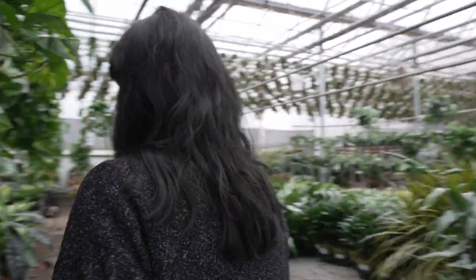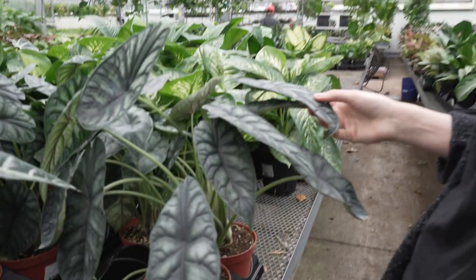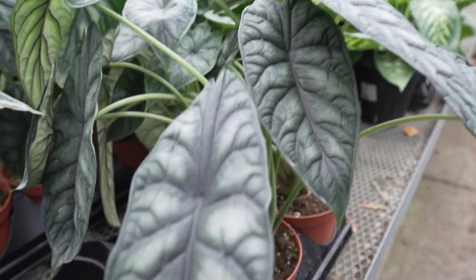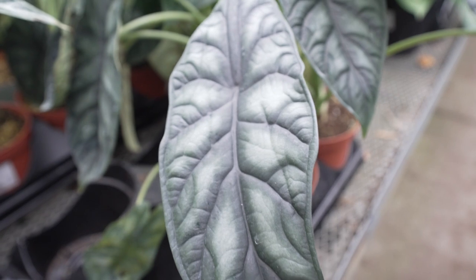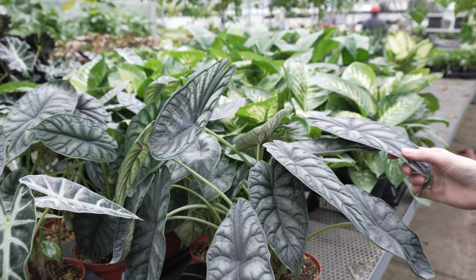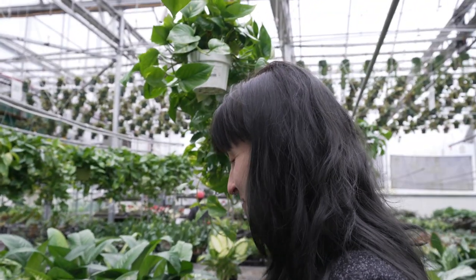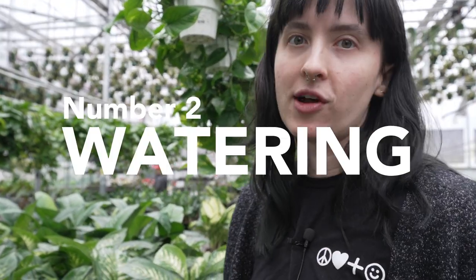We have one of my favorites over here — look at these. I believe this one is either a dragon scale or a silver dragon. Honestly, I love dragons, so anything with dragon in the name I'm probably gonna own. Reason number five, the last reason why your alocasia is not doing so hot, is gonna be watering.